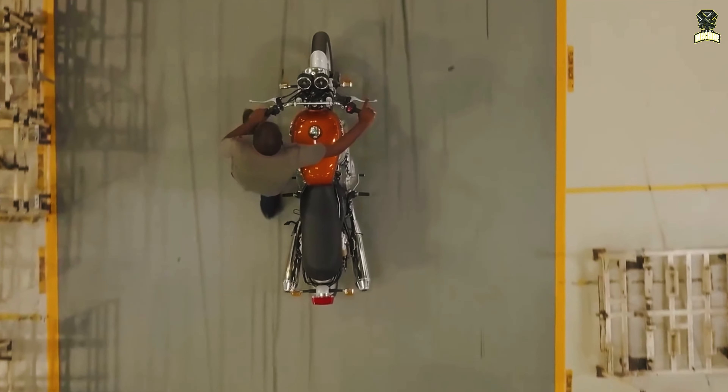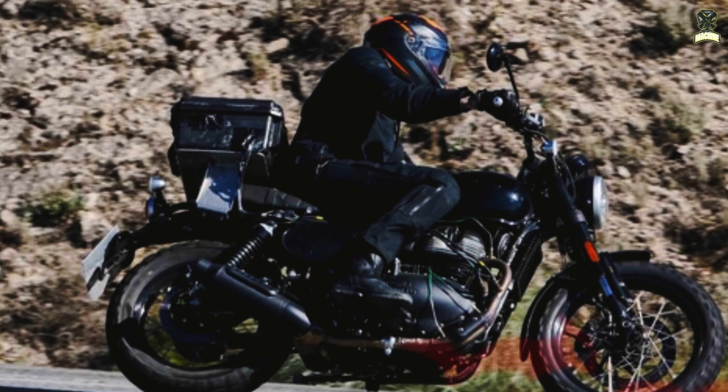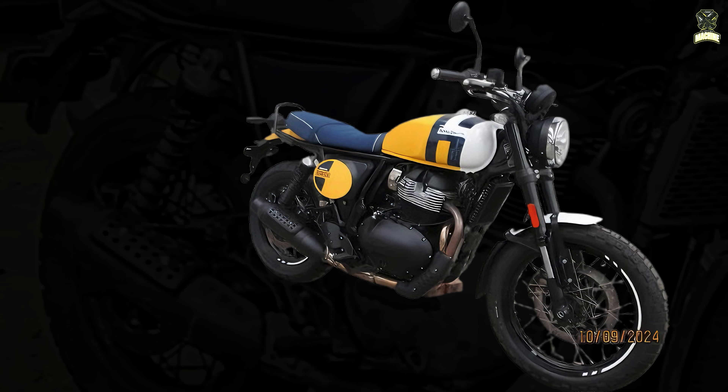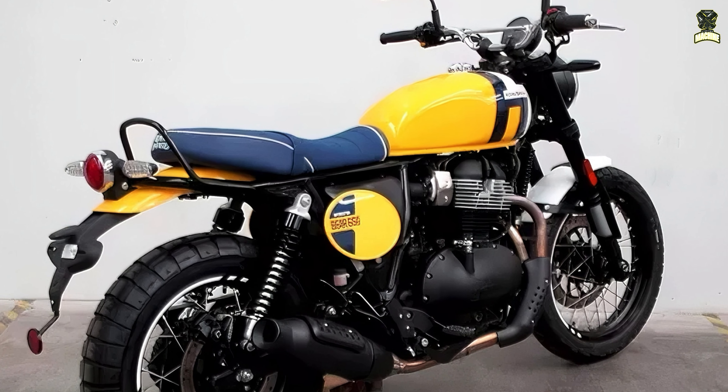In India, where Royal Enfield's fully developed 650cc Scrambler was spotted as a prototype in March 2023, there was still no agreement on what the new model would be called. There was some clarity since October 2024, as in Australian homologation, Royal Enfield's 650cc Scrambler is referred to as the Interceptor Bear 650.